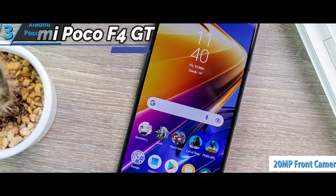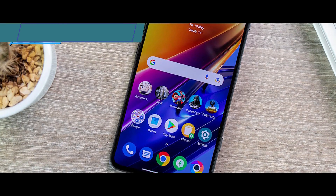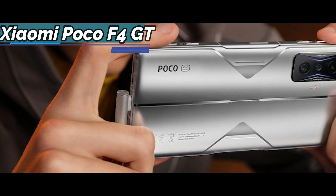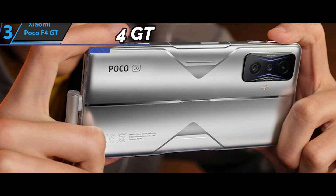In short, we're looking at a complete rebrand. If there is something that attracts attention about mobile phones designed for gaming, it is their aesthetics. They usually use flashy elements, LED lights, and an aggressive design that does not appeal to everyone. In this case, Poco decided to give this model a touch of sleek vibe, at least in a silver color.